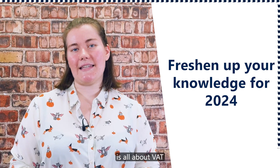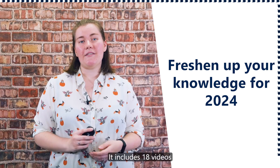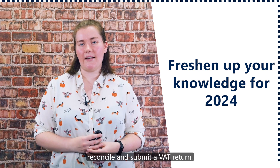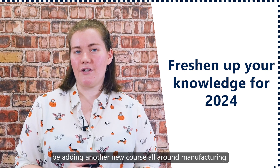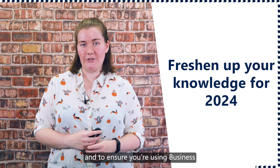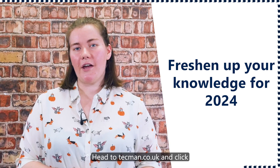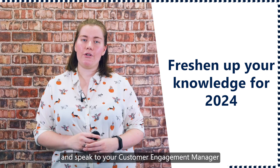The most recent course added is all about VAT reporting within Business Central. It includes 18 videos to give you a detailed look at how to create, reconcile and submit a VAT return. And coming up next month, we'll be adding another new course all around manufacturing. It's an excellent and cost-effective way to give your knowledge a boost and ensure you're using Business Central to its full potential. Head to techman.co.uk and click on training courses in the website menu to find out more.